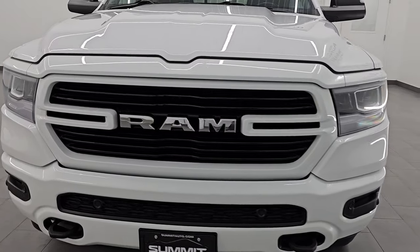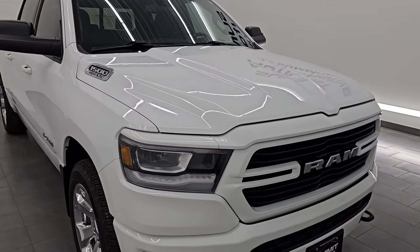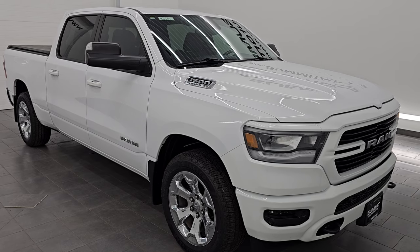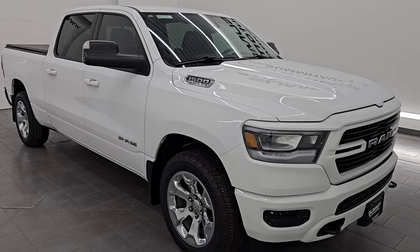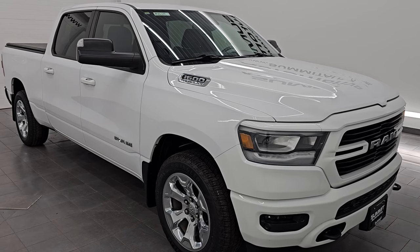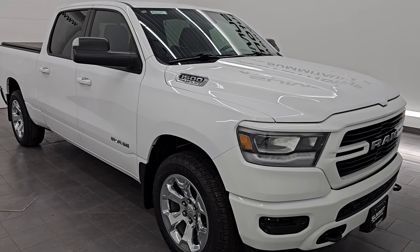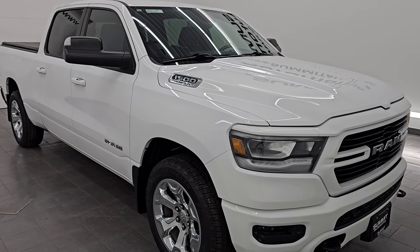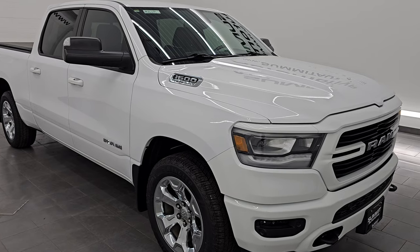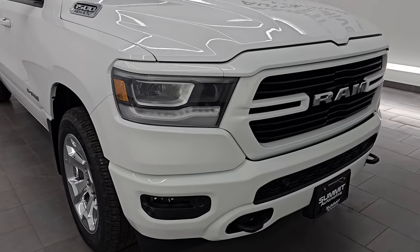This 2019 Ram 1500 has the 5.7 liter V8 Hemi engine paired up with the 8-speed automatic transmission. This truck has been fully safety inspected by our service shop per the state of Wisconsin inspection process. It has a fresh oil and filter change, all the fluids have been checked and topped off, four brand new tires, and it is 100% ready to go. Probably one of the cleanest high mileage Rams you're going to find anywhere. This is a clean title, two-owner history out of Colorado and Ohio.